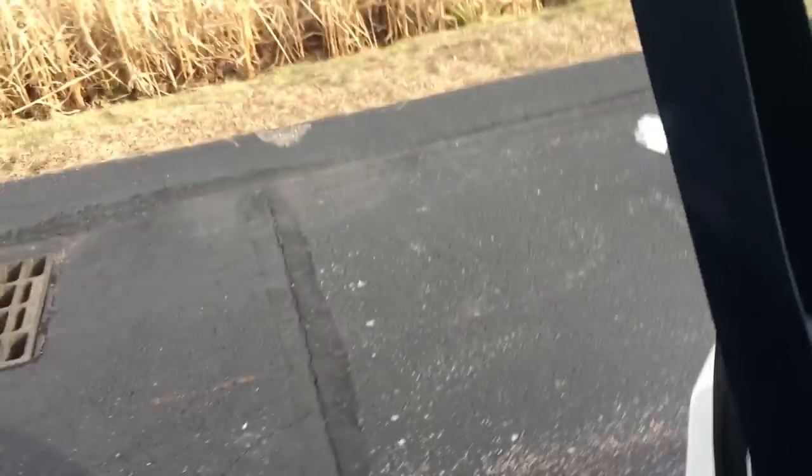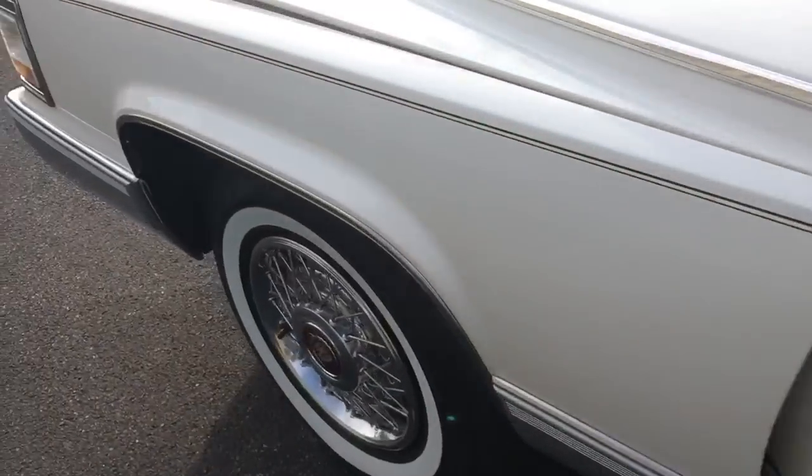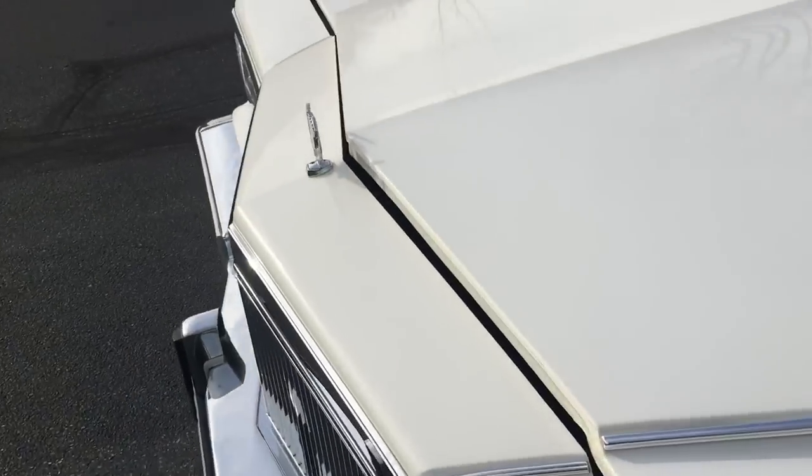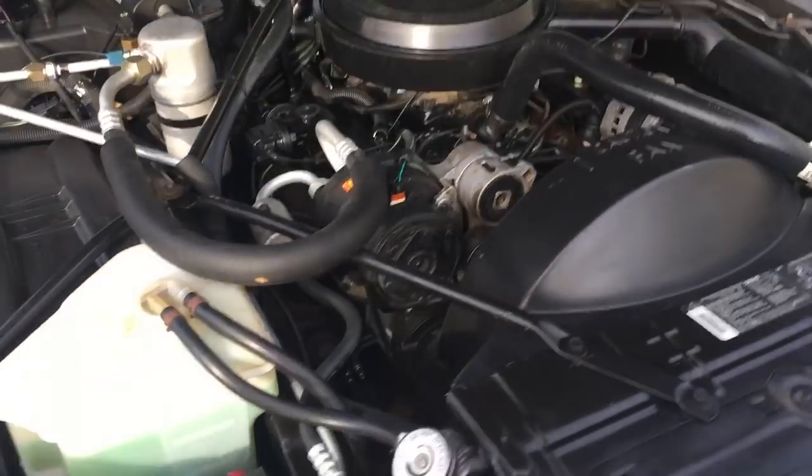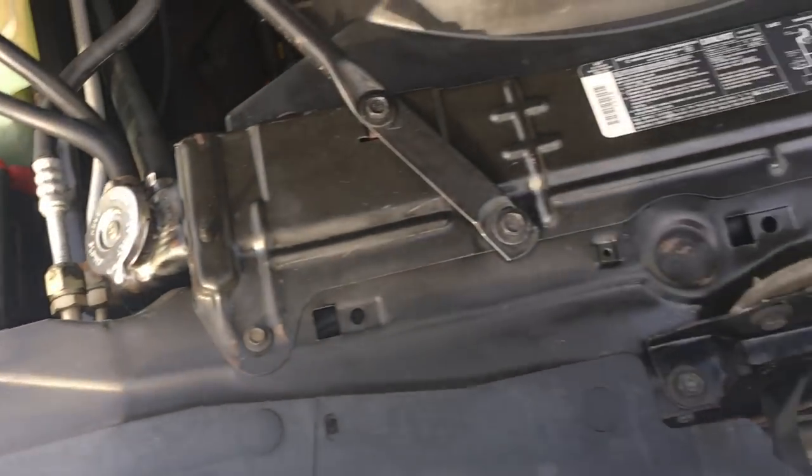Let's take a quick look under the hood before the road test. It's got brand new wide white walls, brand new front pads and rotors, fresh oil change, and a new water pump. The car is very clean under the hood. Just a small battery.